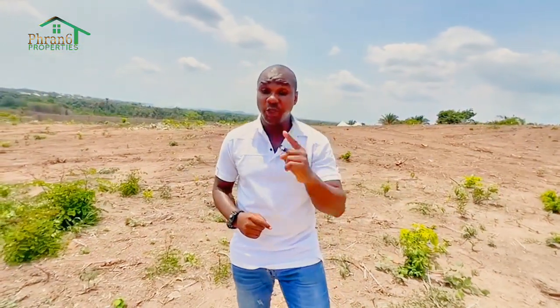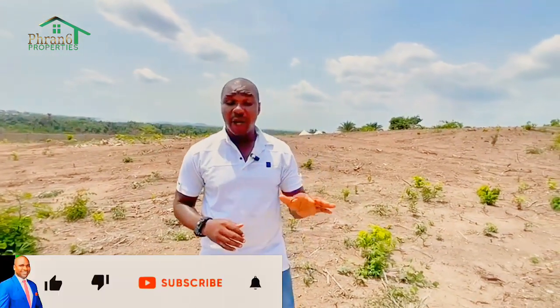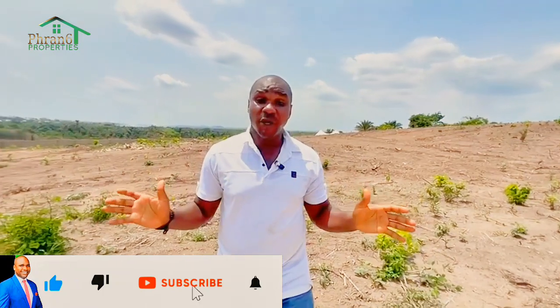Thank you for watching my channel. If you are new to my channel, my name is Phran Chikulukbindam, your lead salesperson with Phran6 Property. What we do best is help you find genuine and affordable land and houses here in Lagos, Nigeria. Thank you for watching this video.